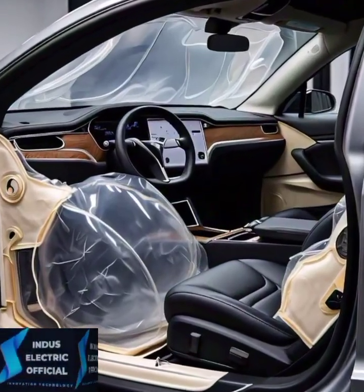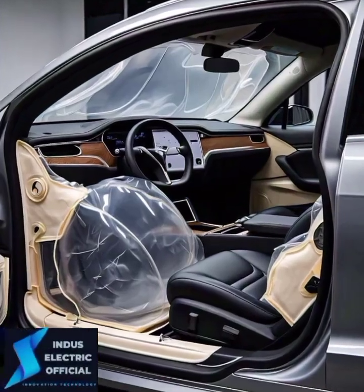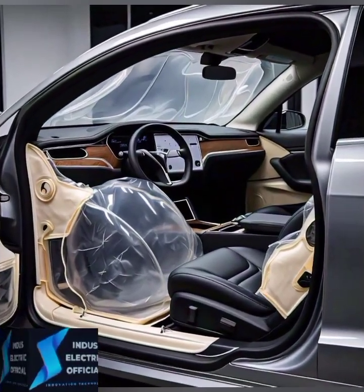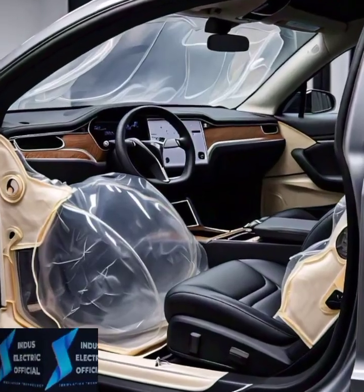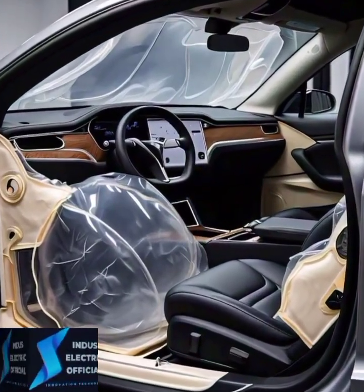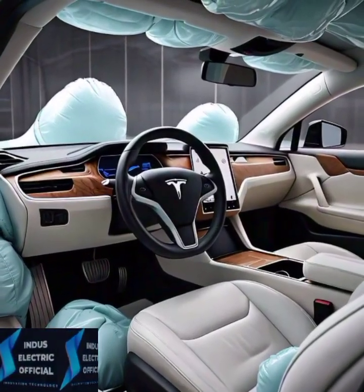Tesla has redefined the airbag system in the Model S. Instead of standard placement, Tesla uses multi-directional airbags to protect every passenger, no matter where they are sitting. It's not just about front impact anymore — Tesla thinks about side and rear collisions too.